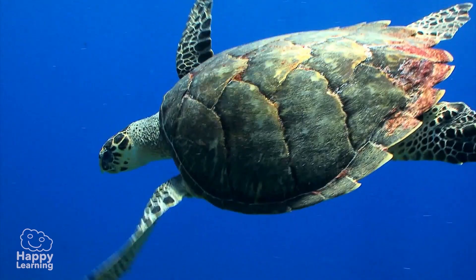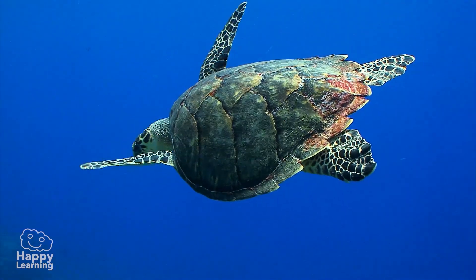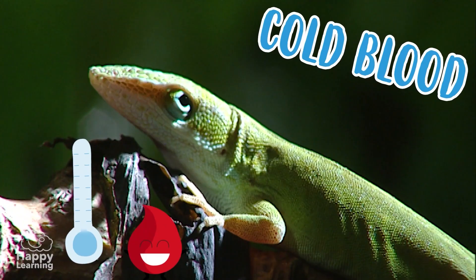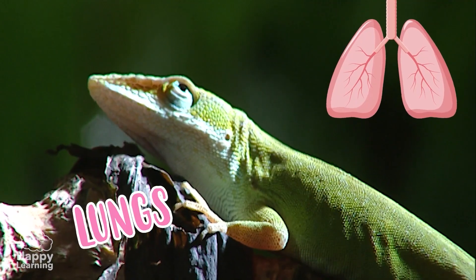All reptiles have a number of characteristics we should know about so we can recognize them. Reptiles are cold-blooded animals that breathe with their lungs.